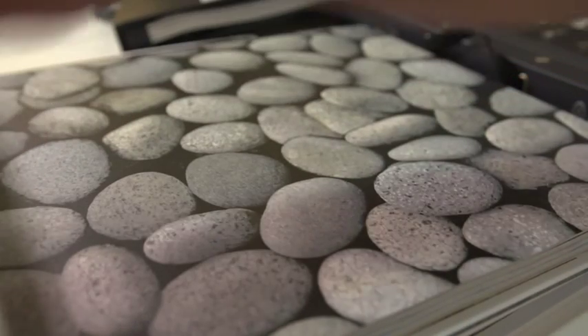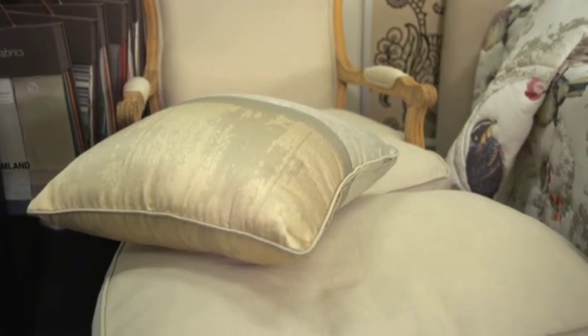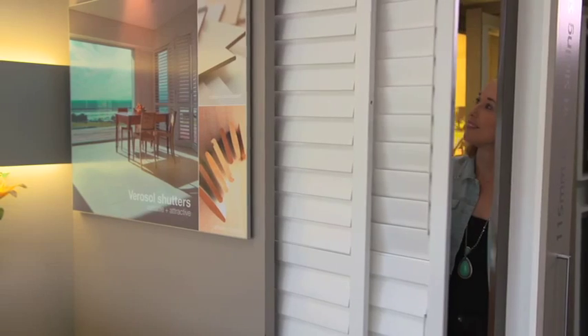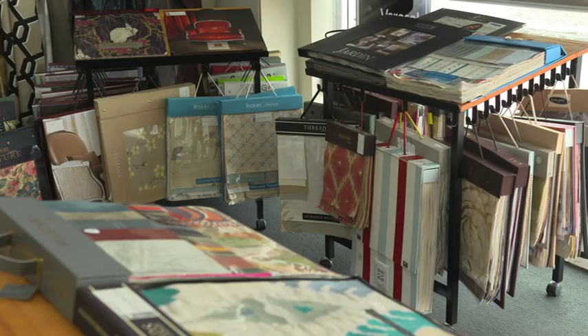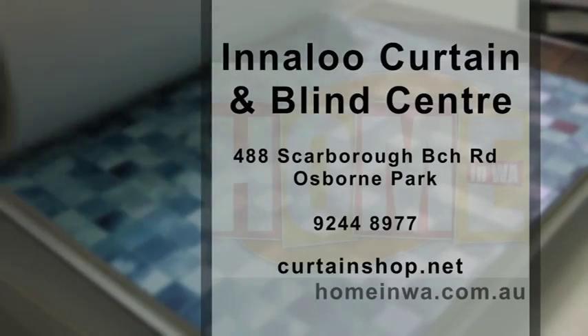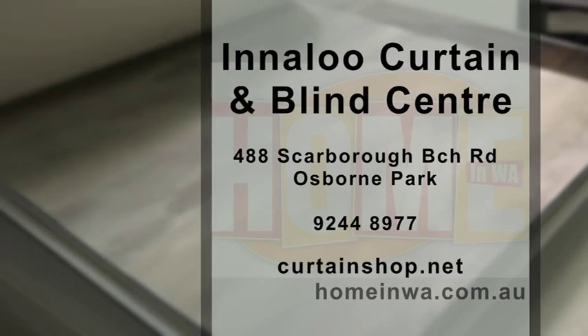The wallpaper collection in the showroom is really extensive. There's a great range of designs and fabrics here at Innerloo Curtain and Blind Centre and Thelma and her team can give you the right advice to find the perfect curtains for your home. So pop into the stylish showroom at Innerloo Curtain and Blind Centre today. You'll love chatting with their experienced staff. You can also check them out online at Curtainshop.net. Country inquiries are also welcome.